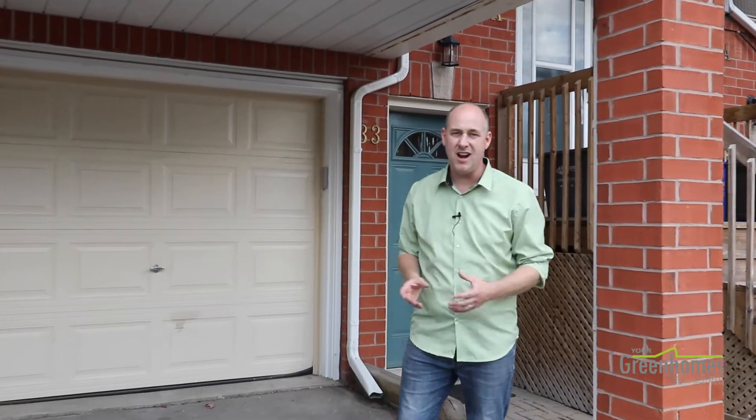Hello, Ryan Green, Real Estate Broker with iPro Realty and the Your Green Homes team. We're getting another amazing listing for you. We're located at 33 Wiley Circle in beautiful Georgetown.